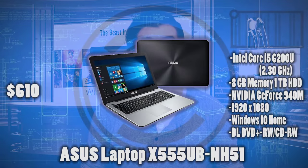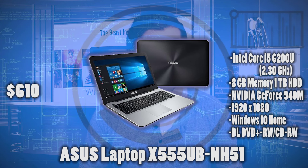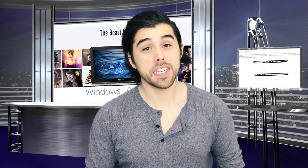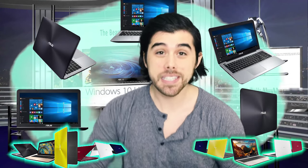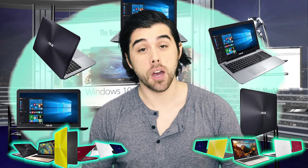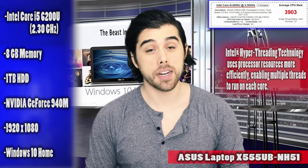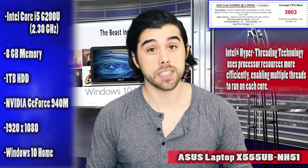Up first, we have a pretty affordable laptop in the Asus X555UB NH5 gaming laptop at just $610. This has a dedicated GPU, the NVIDIA 940M, which is great for some light gaming and is leaps and bounds better than just using integrated graphics. It has a pretty good CPU, the Intel i5-6200 clocked at 2.3GHz. It's dual-core but has hyper-threading, which is pretty nice — all packed into a $610 gaming laptop.